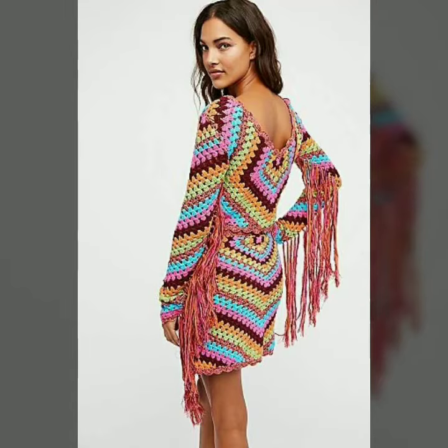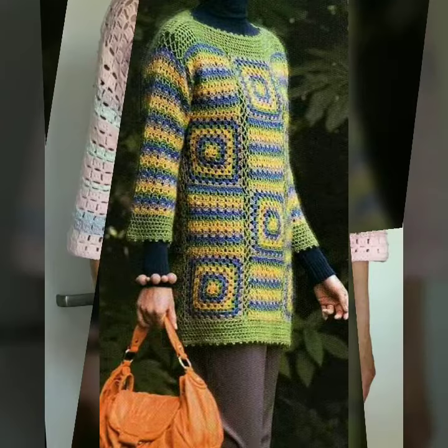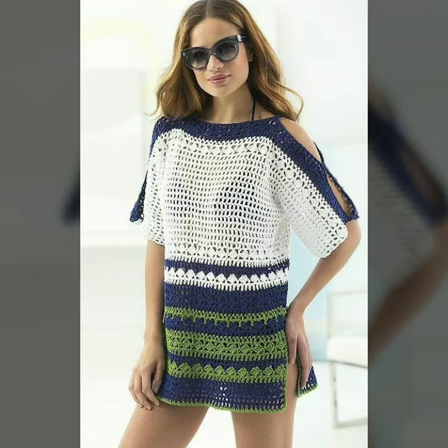Hello dear friends, how are you all? Welcome to my channel, I hope you are all fine and doing well. Today I'm going to share with you very stylish and beautiful designs of knitted outfits for women and girls. All these designs are very stylish and trendy.